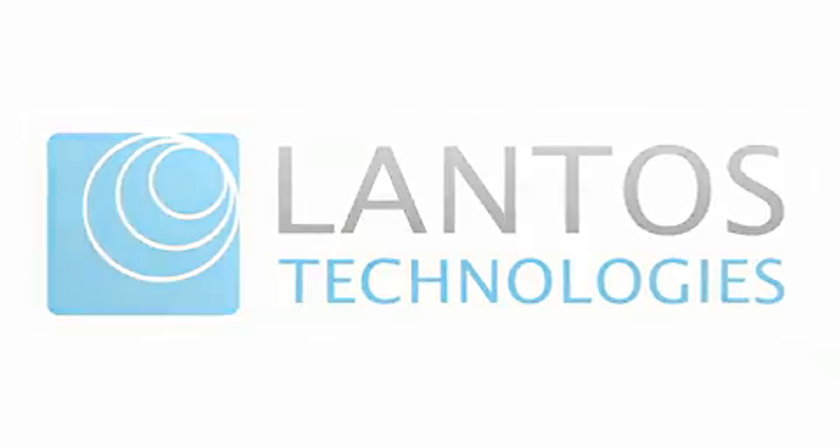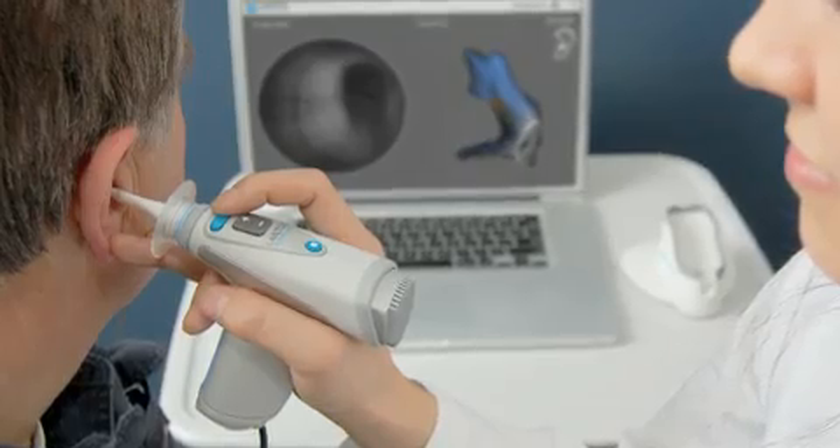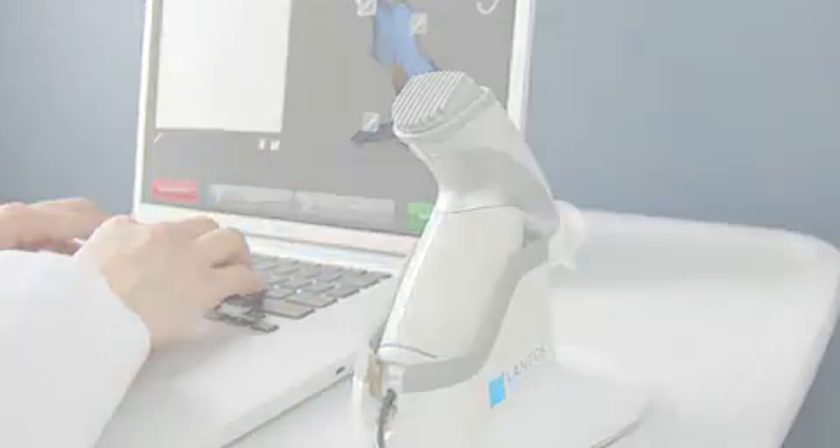Lantos is really bringing the world's first 3D digital intraoral scanner to market, and we really stand to digitize the process of imaging ear canals for multiple industries.